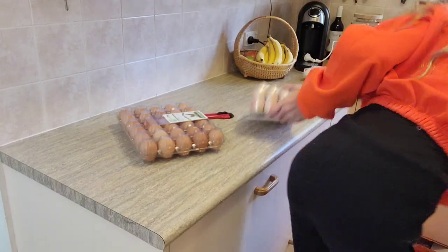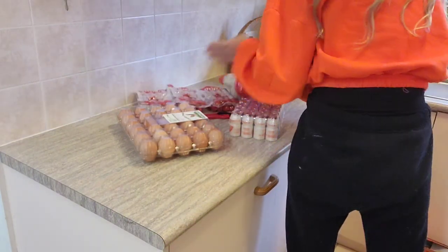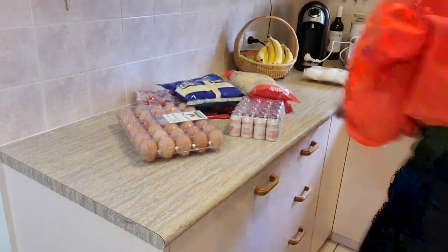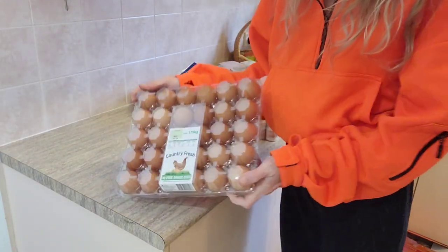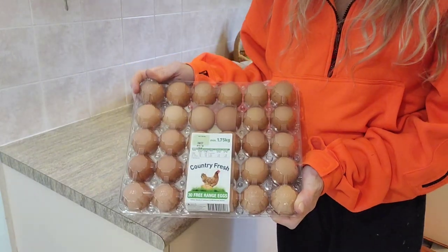The next things I want to get unpacked are the fridge items. I picked up eggs and 30 of these are $8.99.